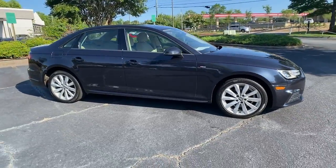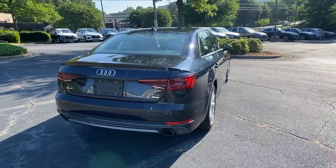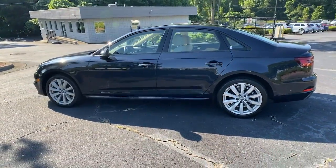Here is a wonderful 2018 Audi A4. With less than 50,000 miles on the odometer, this vehicle stands out from the rest. What's safe, beautiful, and delivers powerful performance? The A4.